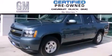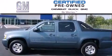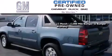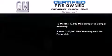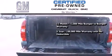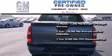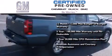A GM certified used vehicle can deliver more satisfaction and certainty than an ordinary used vehicle. A GM certified means you get a 12-month 12,000 mile bumper-to-bumper warranty, a five-year 100,000 mile powertrain limited warranty with no deductible, a two-year 30,000 mile standard CPO maintenance plan plus roadside assistance and courtesy transportation.